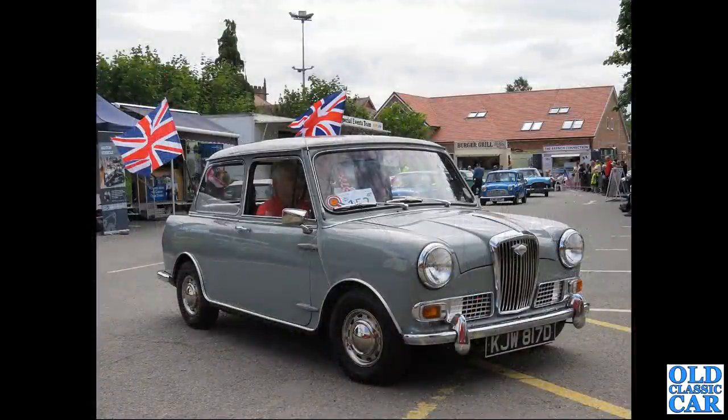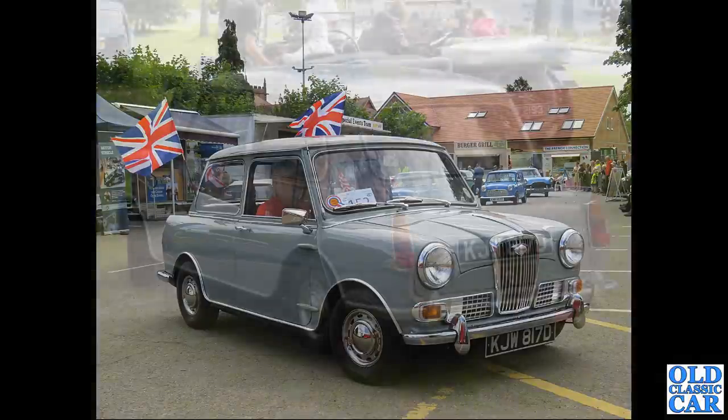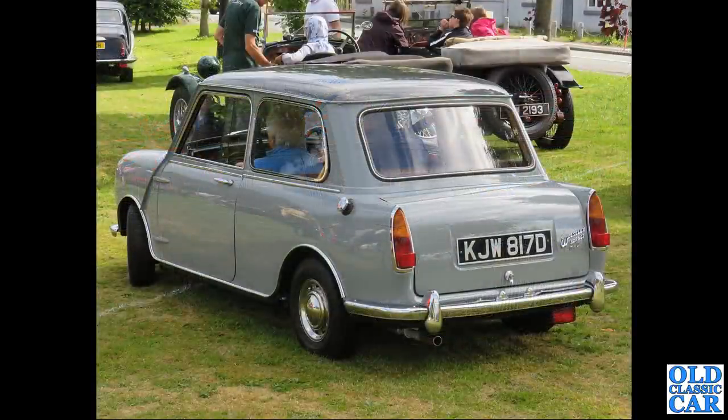In a classic convoy we've got KJW 817D, a 1966 Wolseley Hornet - the booted-up market version of the Mini, as was the Riley Elf. There's also a rear view of another 1966 Wolseley Hornet.